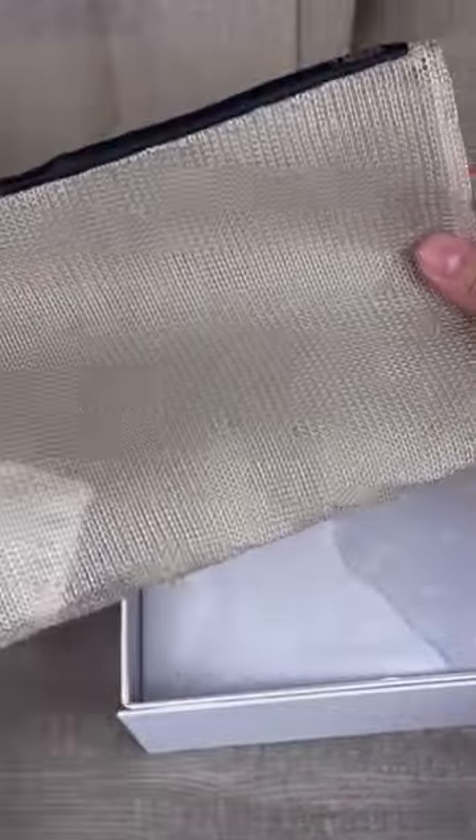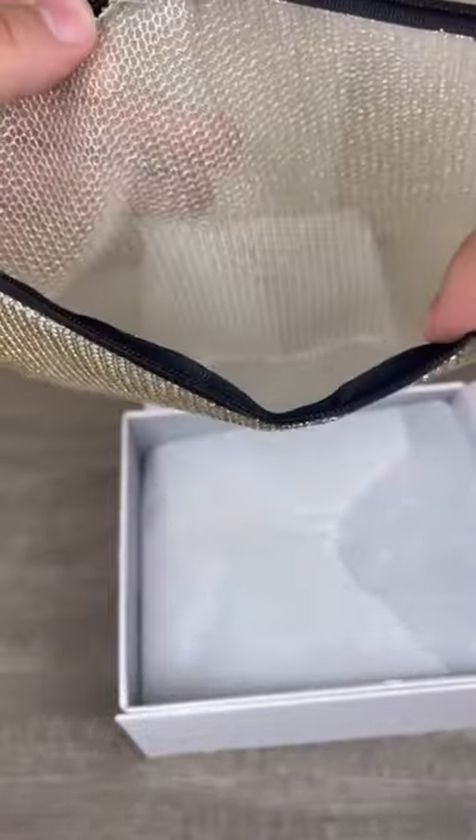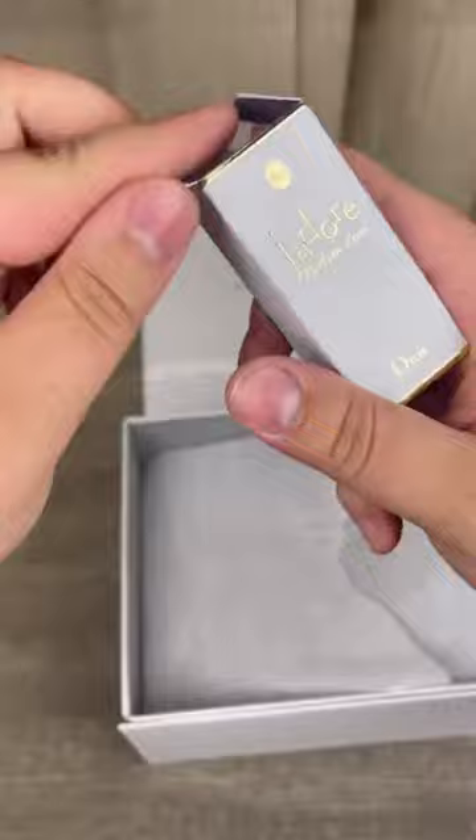The first freebie I got is this metallic gold mesh J'adore makeup pouch. It's so perfect for traveling. I could literally never have enough mini perfumes.